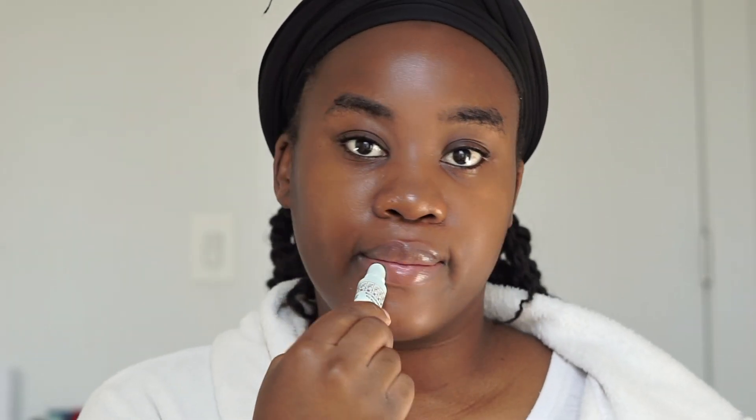I don't play about my lips, so I'm going to use this Smith's lip balm to finish everything off. Thank you guys so, so much for watching — I hope this video helps you in some way, and as I say in every video: don't forget to be the queen!